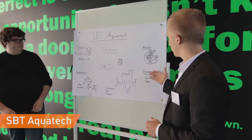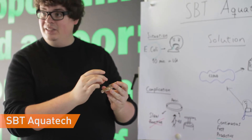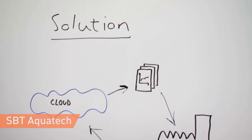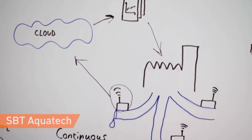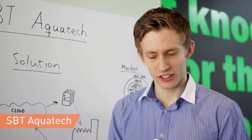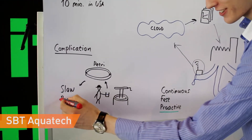Today's testing methods take days and rely on manual sample extraction. SBT Aquatec's solution is a continuous bacteria sensor which will provide water distributors with hourly updates on bacteria concentration in the drinking water, enabling quick and effective action when the drinking water is contaminated.